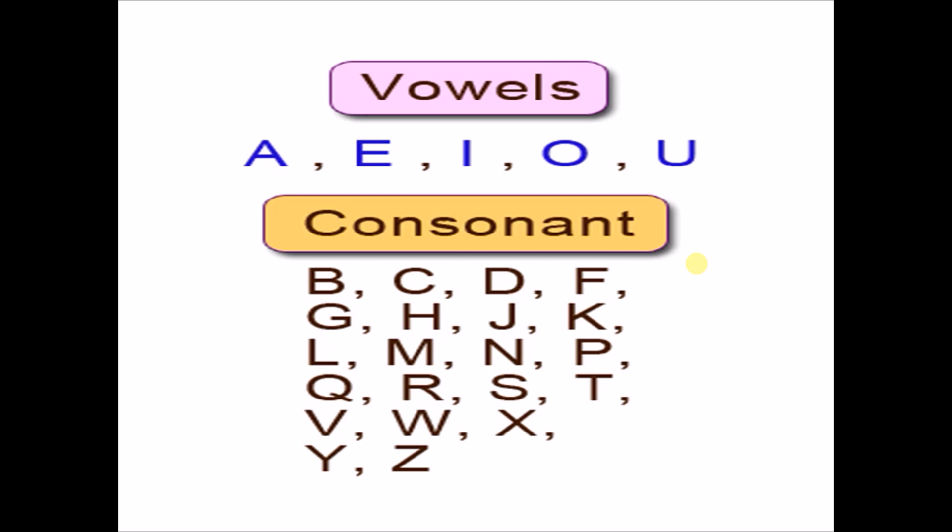Here A, E, I, O, and U are all vowels and the rest of the English alphabet letters are consonants.